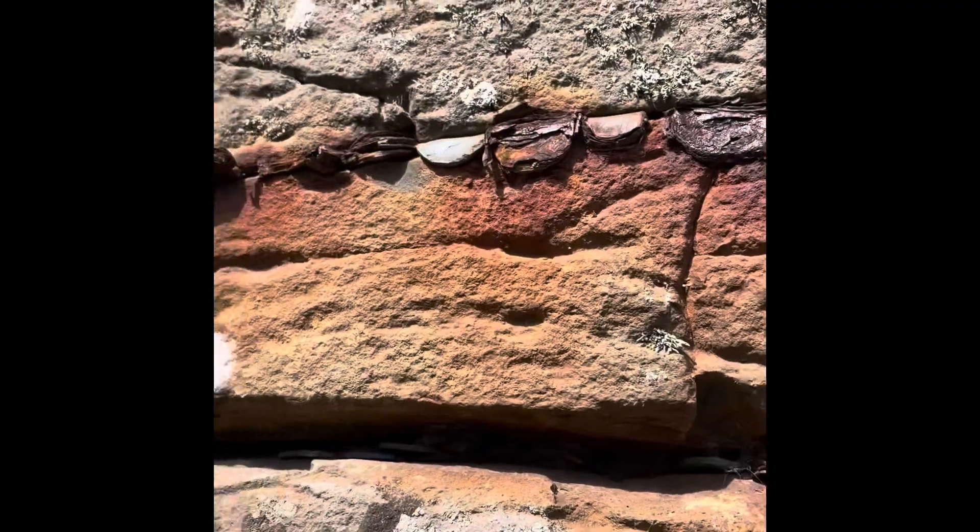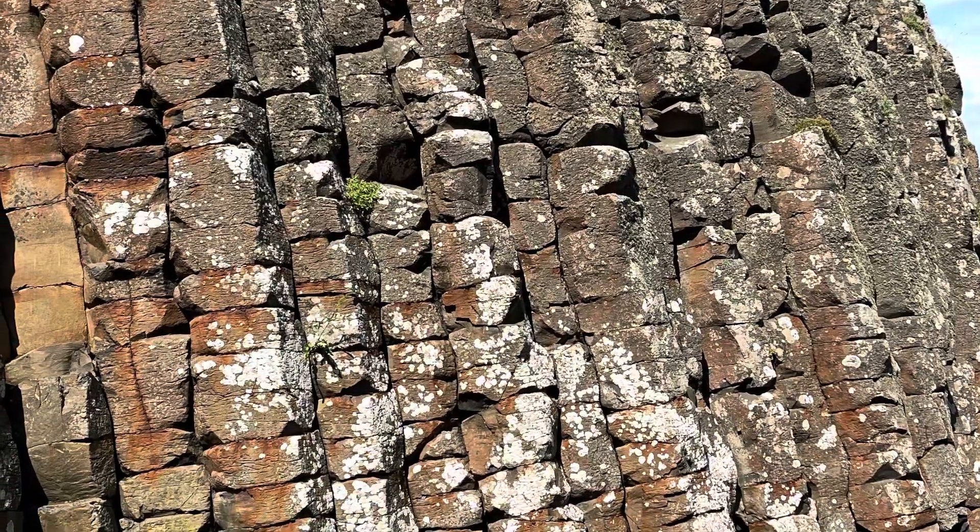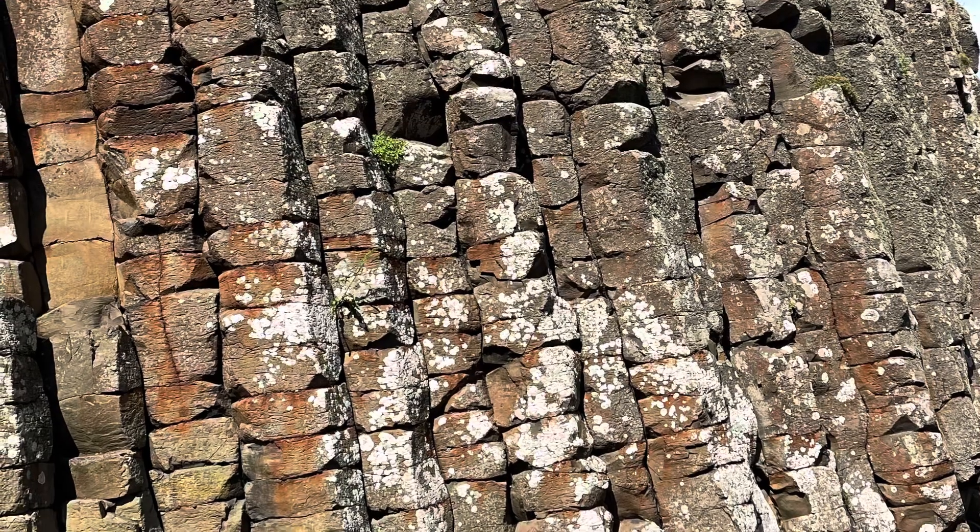Stick a coin in these fractures of the basalt and it will bring you good luck. Basalt is an igneous rock that spills out up on the surface of the earth.